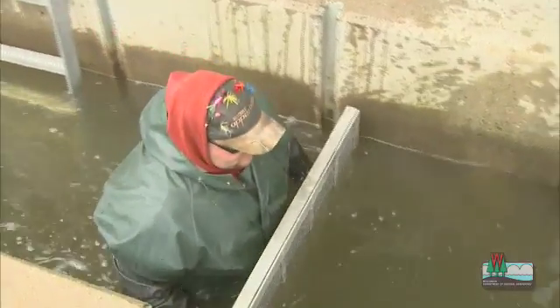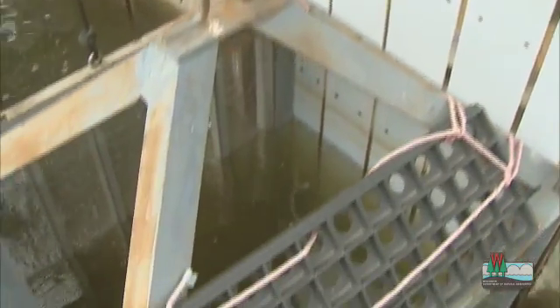Jeff is crowding up some of the fish. The fish that had come up the ladder are now crowded into part of the moat system here on the facility, and he crowds them up into the lift basket. The fish will be lifted up in that basket and then placed into our knockout tank.